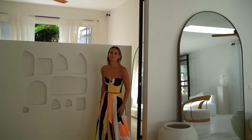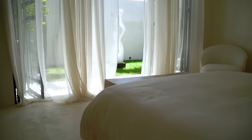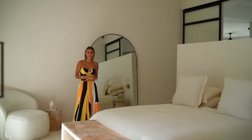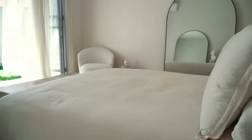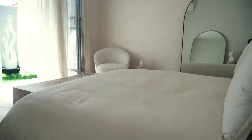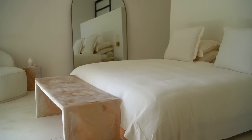Let me show you the master bedroom. In line with the rest of the villa, the master bedroom has a very minimal feel. The silk chiffon curtains, the bed end, the seat, and the sculpture give it a very soft and feminine feel.